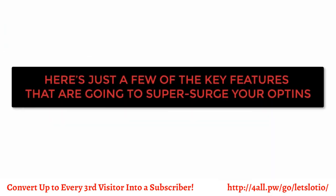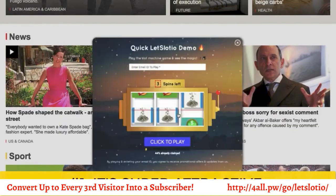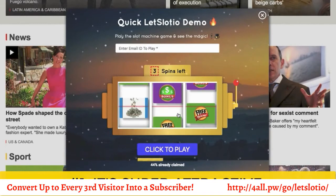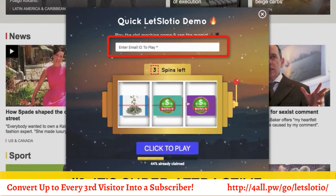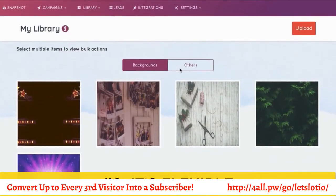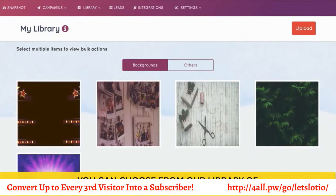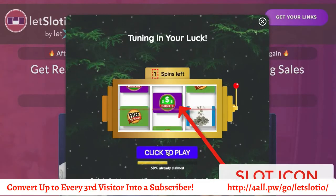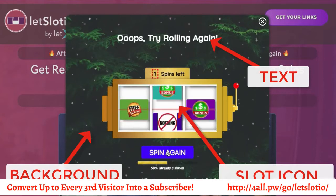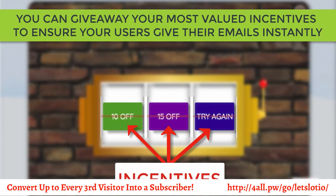Here are just a few of the key features that are going to help you super surge your opt-ins. First, it's super attractive — just think about how much easier it is to be convinced to give your email address to win a sure-shot grand prize by simply playing a three-second game. Second, it's flexible. With Slotio, you can choose from our library of high-converting, done-for-you winning images and backgrounds, or customize the slot icons, text, and backgrounds as per your brand preference. Then add your incentives — give away your most valued incentives to ensure your users give their emails instantly.